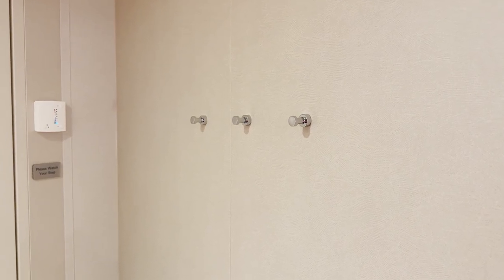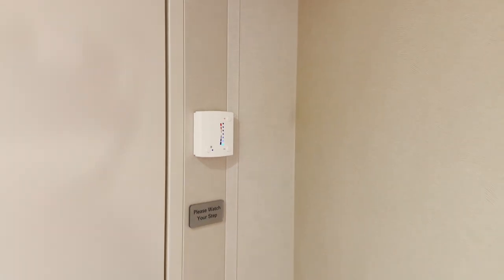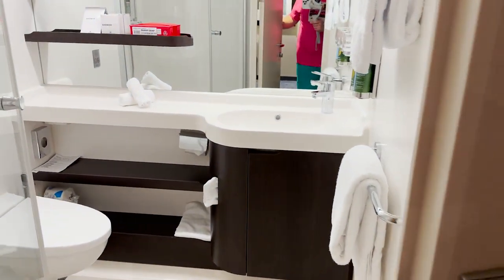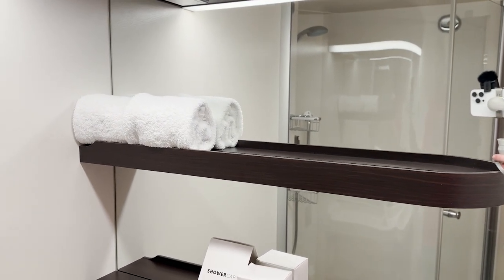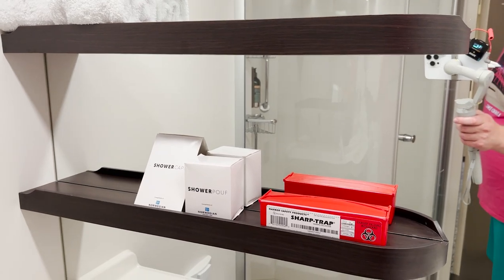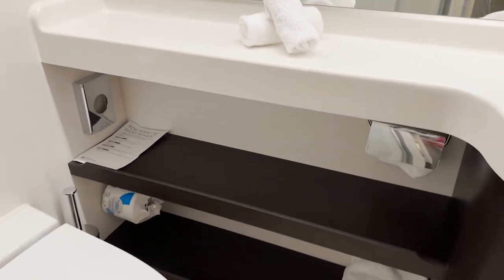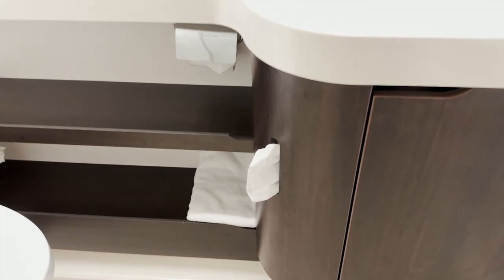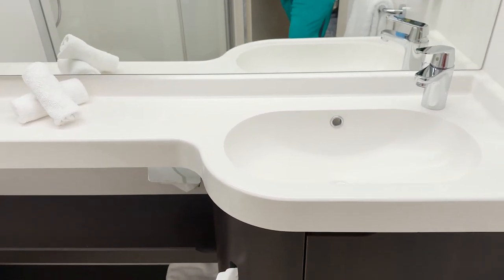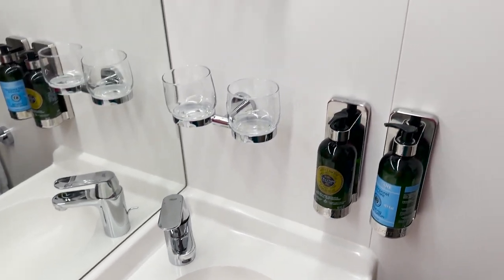Across from the closet door there are a few hanging pegs and a thermostat for this room. There's also a light switch for the bathroom before you go in. Inside the bathroom we have shelves mounted right into the mirror with washcloths, a sharps disposal unit, shower cap, shower poof, and more cloths below, along with standard toilet paper, tissue, and extra towels. There's a tissue dispenser on the side, and a long sink vanity area with just one faucet on the side and a few drinking glasses mounted on the wall.